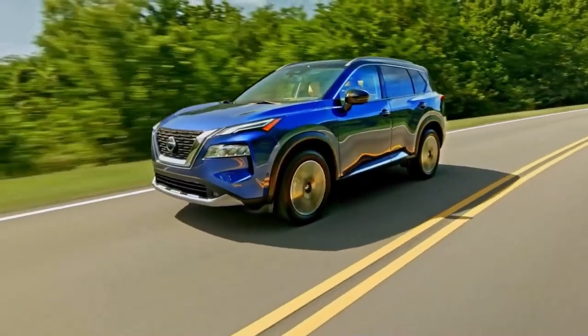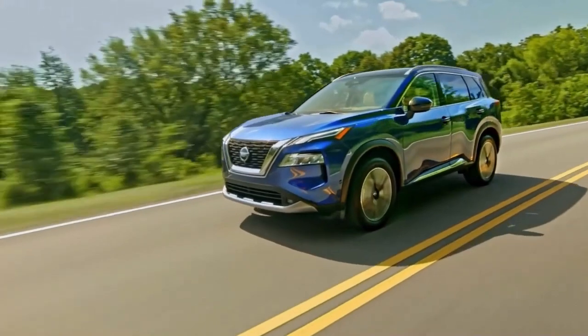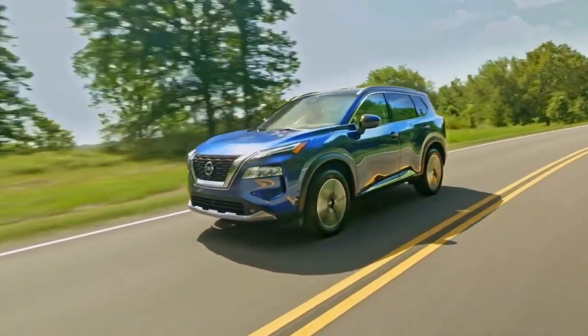The 2022 Rogue definitely delivers on the fuel economy front, with the base front-wheel drive model getting EPA-estimated 33 miles per gallon combined.